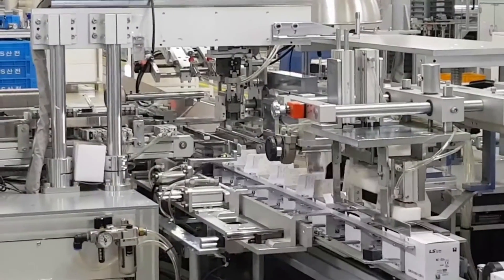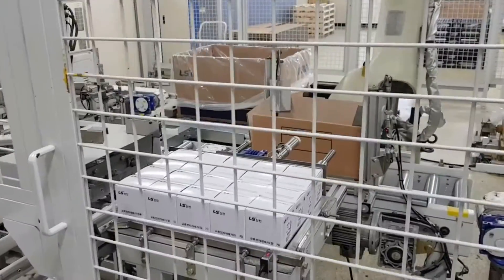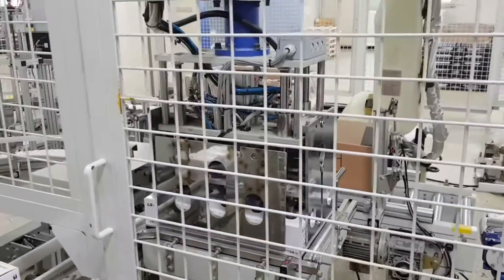You can continue your work on a moving conveyor such as sealing, picking and placing, packing, sorting, drilling, and even cutting process without stopping the conveyor.